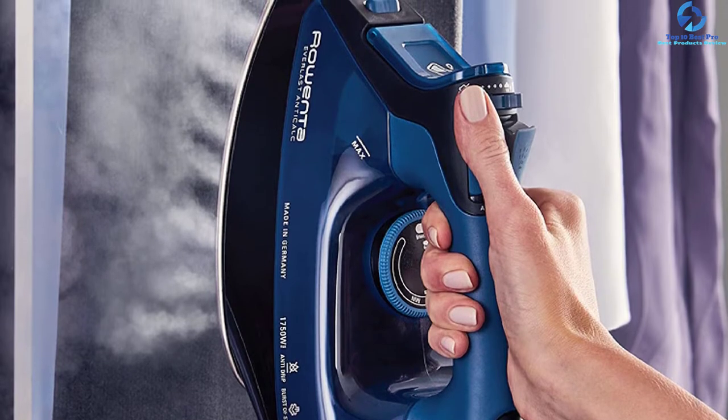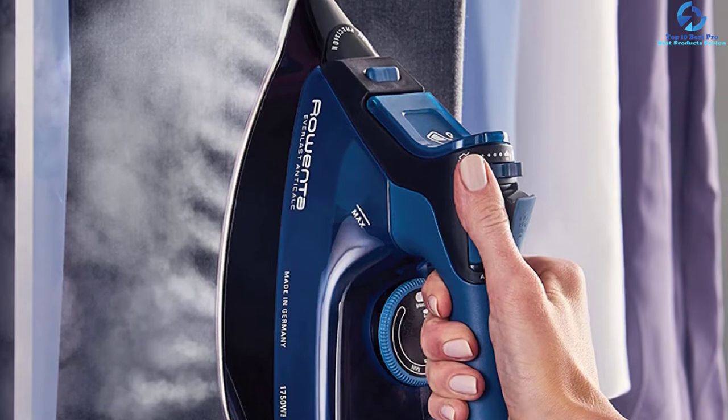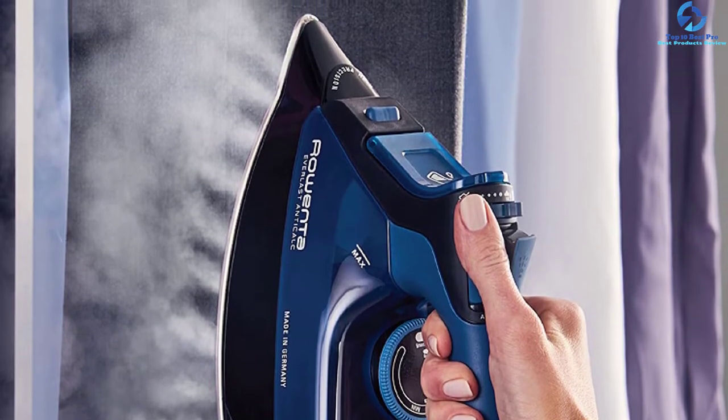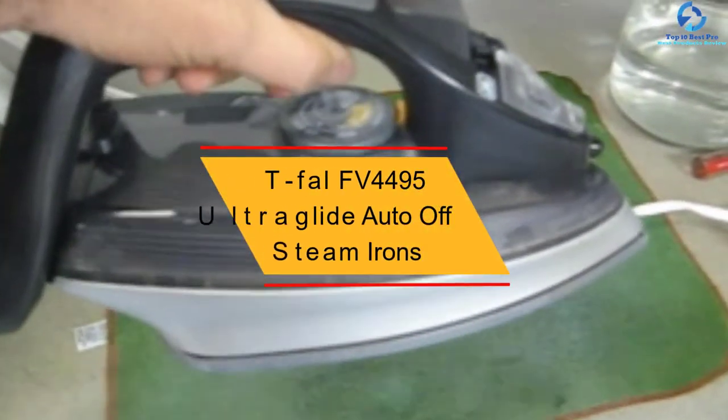By virtue of its design, it can get into pleats more easily. Another feature worthy of mention is its anti-drip feature that prevents leaking and spitting when the iron is on a low temperature for delicate fabrics.